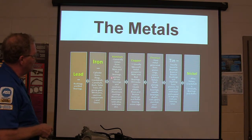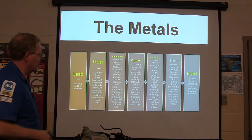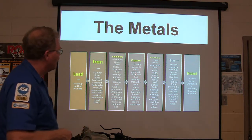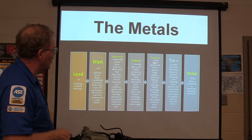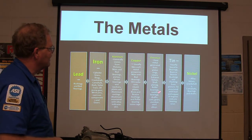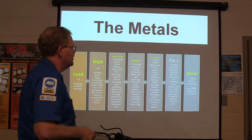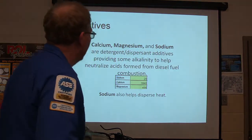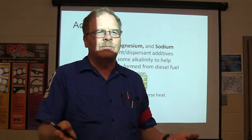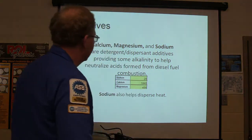Aluminum comes from pistons, main and rod bearings, thrust bearings, and oil pump components. Silica means dirt in the oil. Soft metal — copper — from main and rod bearings and oil coolers. Chromium is hard metal from piston rings and exhaust valves. Tin is found in bearings, brass, and bronze bushings. Nickel comes from valves, crankshaft, camshaft, and bearing shafts. Calcium, magnesium, and sodium are detergent dispersant additives — they keep contaminants suspended in the oil and don't let them settle out.